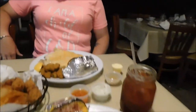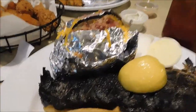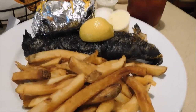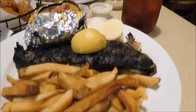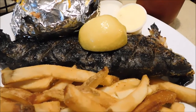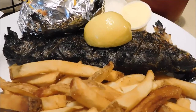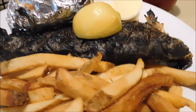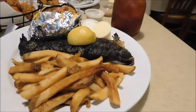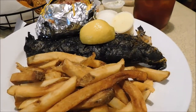It looks real good. I've got the loaded baked potato and french fries and the hickory smoked stuffed trout — this is called the Old Smoky Trout. It has bacon stuffed in it, hickory smoked, with mushrooms and onions. This looks really good, smells good. We're going to dig in here and I'll tell you about it in a few minutes.